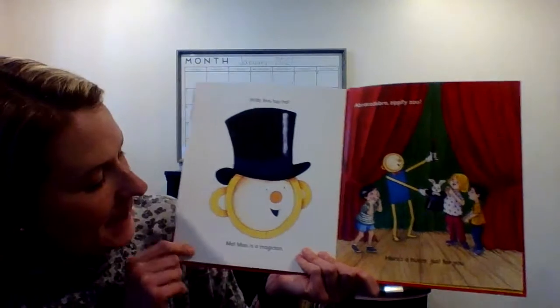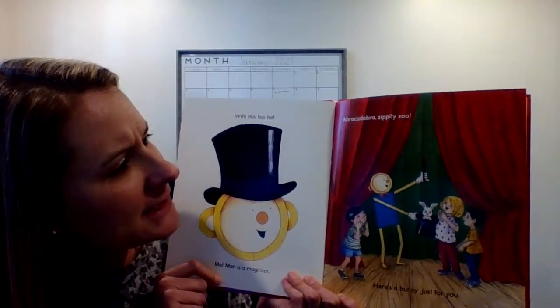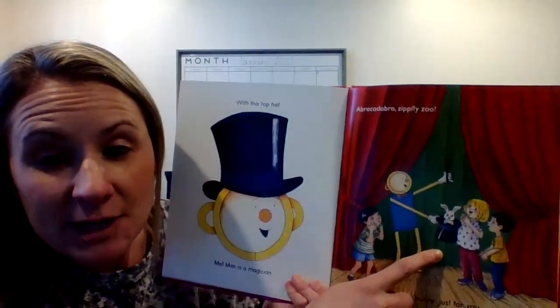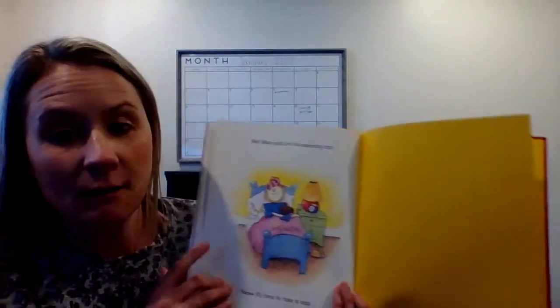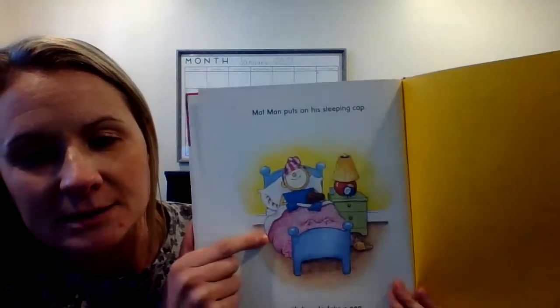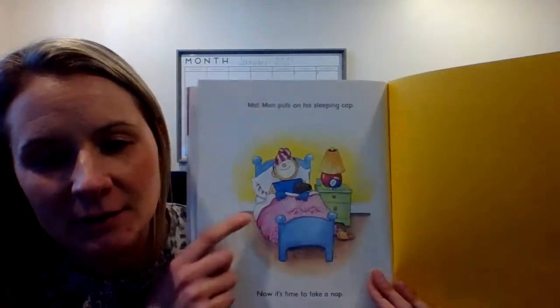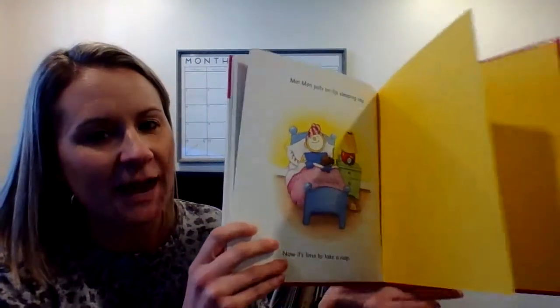With this cap, Mat Man's a magician. Abracadabra, zippity zoo, here comes a bunny just for you. And he pulled out a bunny right out of his cap. Mat Man puts on his sleeping cap because he looks like he's ready to take a nap. He had a very busy day becoming all those things with those different caps on.